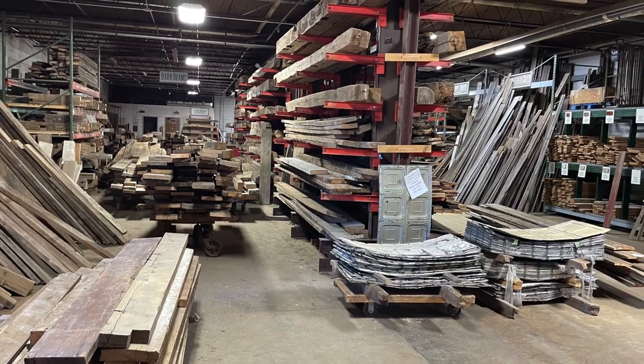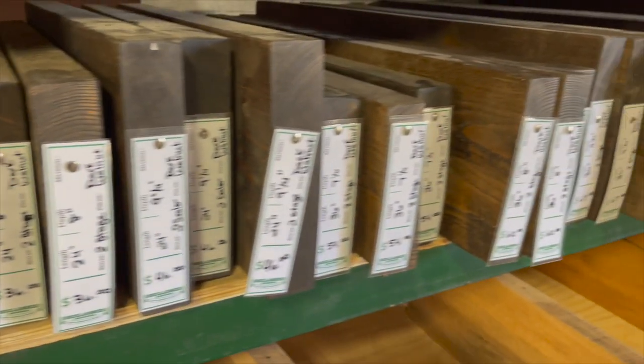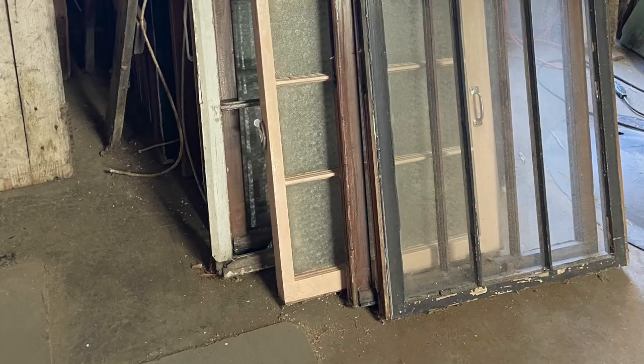But that was only the first room — this was the second. So much salvage and so well organized: salvage doors, windows, and even screens.